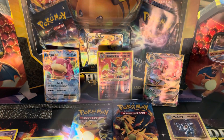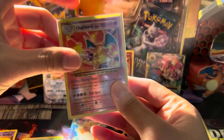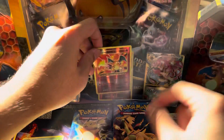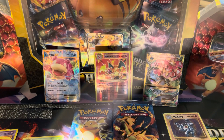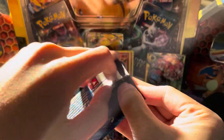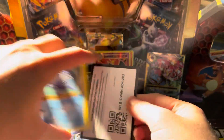Another Charizard — that is insane. Back-to-back Charizards in today's video. If you haven't smashed the like button, why haven't you? That is an amazing way to start 2021. We still have seven packs to go. We've pulled one Secret Rare, two Charizards, and a holographic, and this is only the third pack in. This is insane.